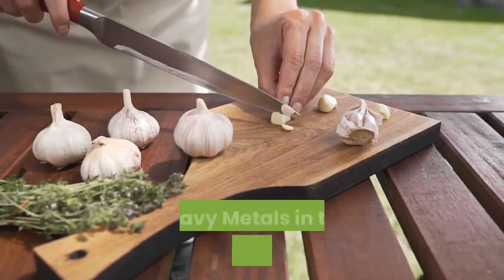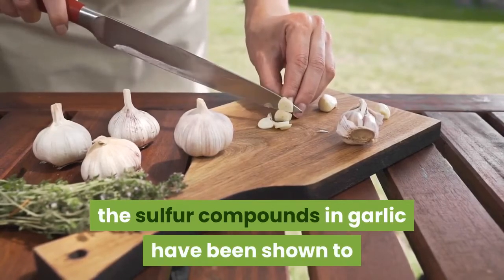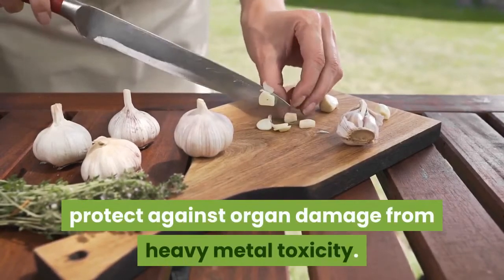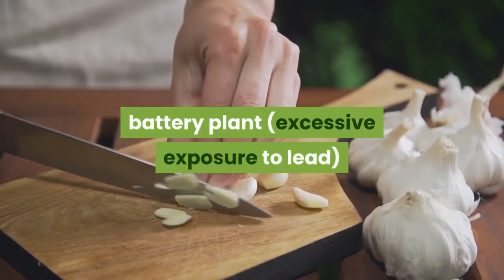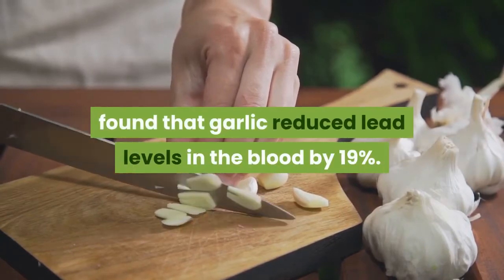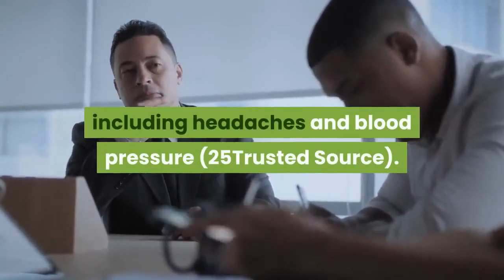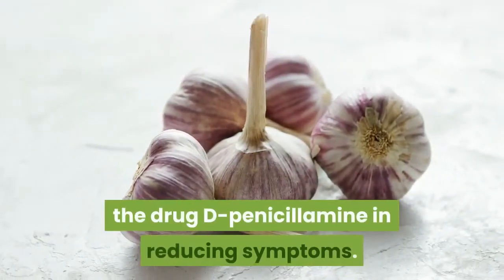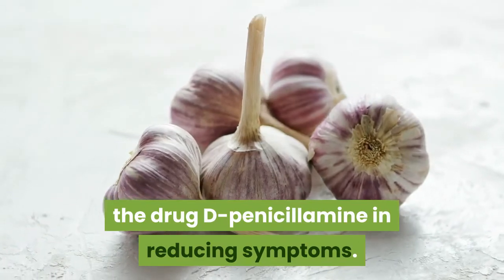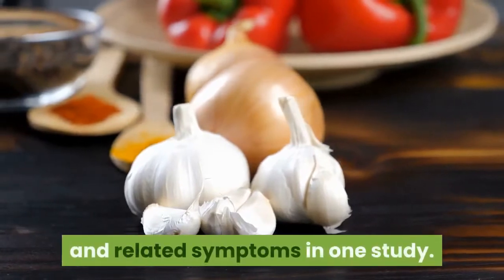Eating garlic may help detoxify heavy metals in the body. At high doses, the sulfur compounds in garlic have been shown to protect against organ damage from heavy metal toxicity. A four-week study in employees of a car battery plant with excessive exposure to lead found that garlic reduced lead levels in the blood by 19%. It also reduced many clinical signs of toxicity, including headaches and blood pressure. Three doses of garlic each day even outperformed the drug D-penicillamine in reducing symptoms. Summary: Garlic was shown to significantly reduce lead toxicity and related symptoms in one study.